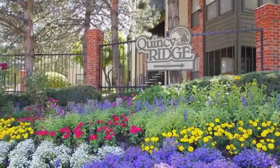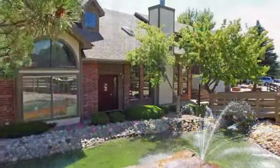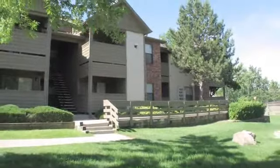Welcome to Quincy Ridge. Our bright, cheery community is waiting for you. In addition to a top-notch office staff, we have an amazing amenity package that truly stands out.